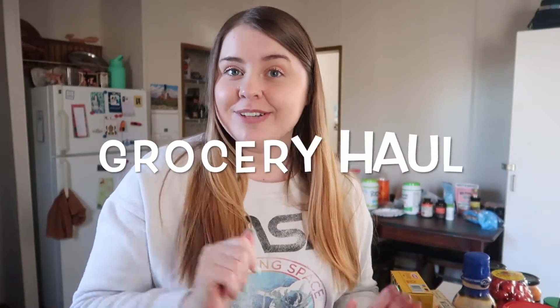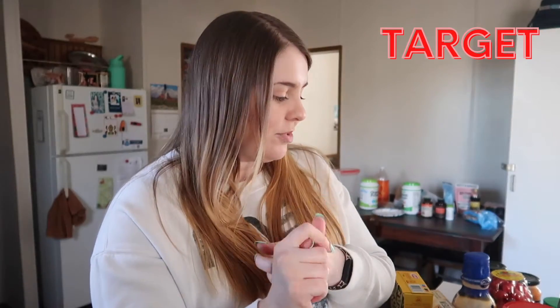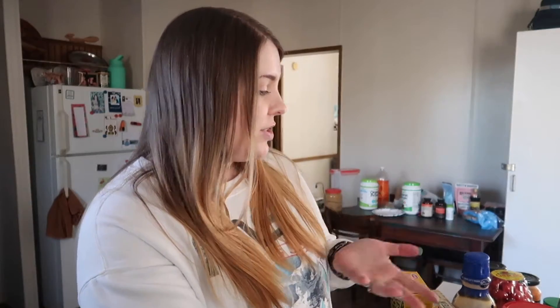Hi guys, welcome back to my channel! Today we're going to do a good old-fashioned grocery haul. Throughout, I'll give you some meal ideas for someone on a higher protein diet, or if you're just looking to spice up your meals. I ended up going to three different stores: Target, Kroger, and Aldi. I'll start with Target since I only got a couple things there.